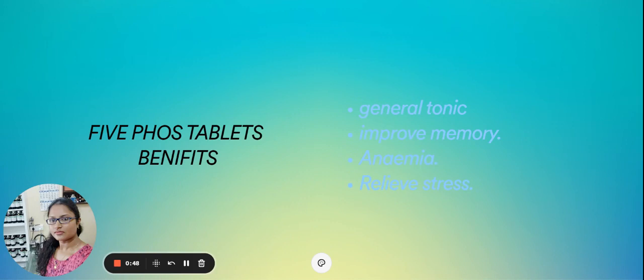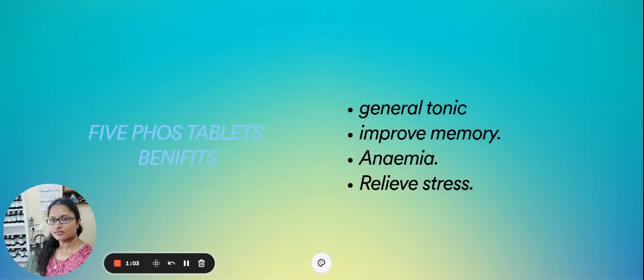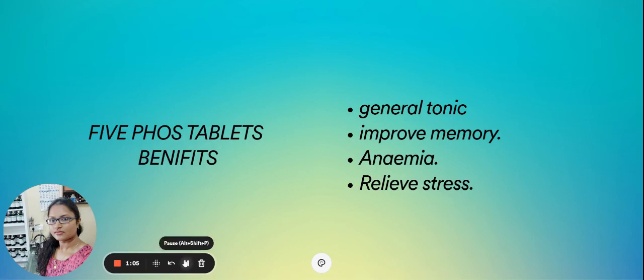It can be used in kids for improving memory and also for growth. You can use 5-4 tablet as a general tonic which improves memory and relieves stress. It is a family tonic which can be taken every day.